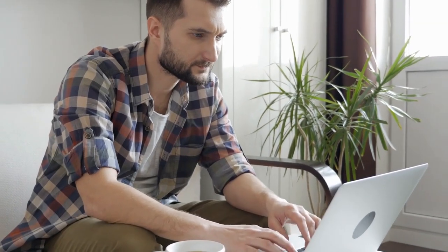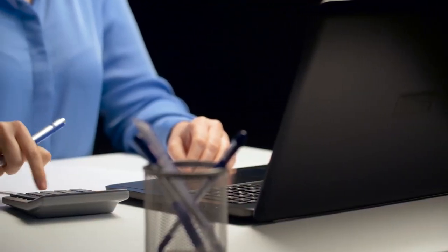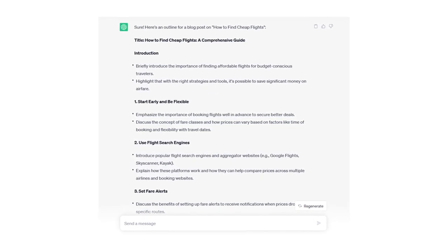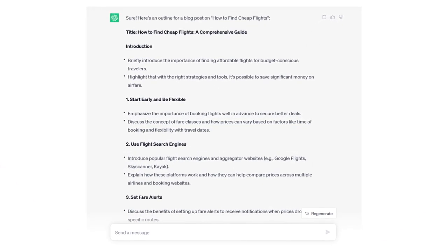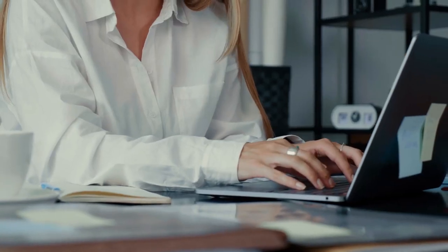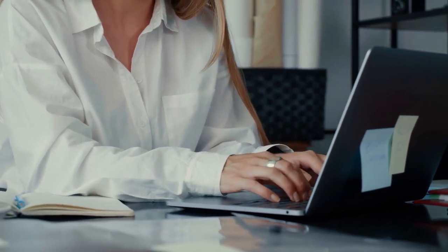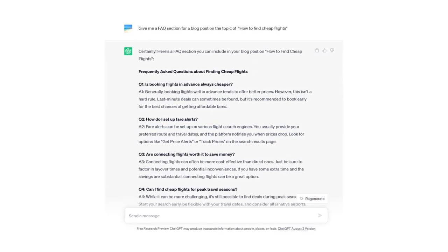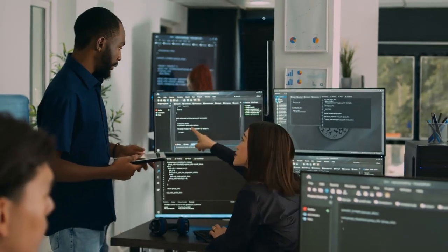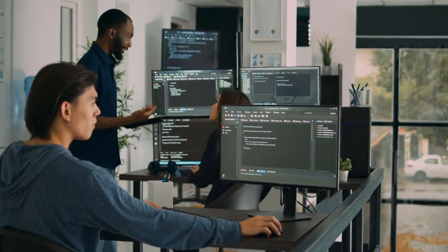Two, in case you want to save time writing the blog post, you could also tell the program to give you an outline for your post. In this example, we asked for an outline on the topic of how to find cheap flights, and you get a detailed structure for your article. Three, if you have existing blog posts that need updates or you want to add sections like frequently asked questions, you can also use the system to get the job done. In short, AI can save you a lot of time if you run a blog or if you want to start one.